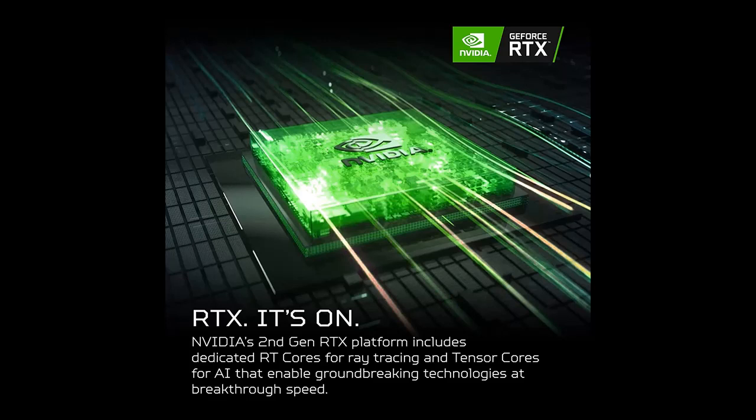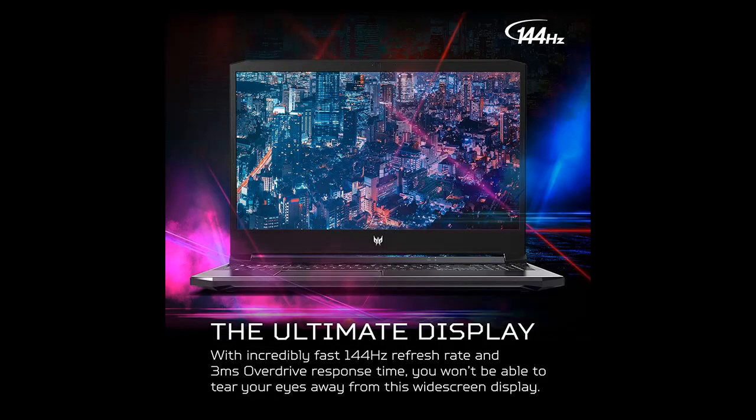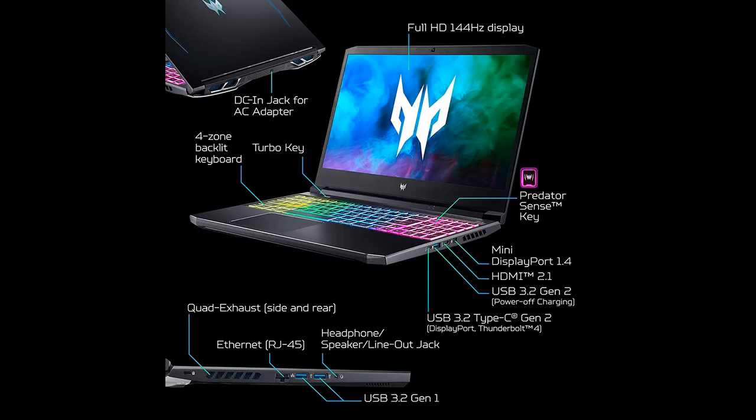Extreme performance: crush the competition with the impressive power and speed of the 11th generation Intel Core i7-11800H processor, featuring 8 cores and 16 threads to divide and conquer any task or run your most intensive games.